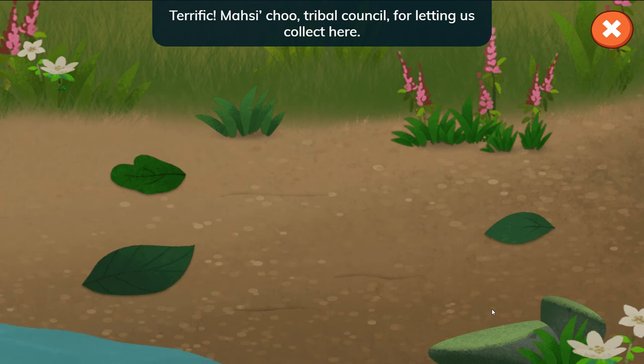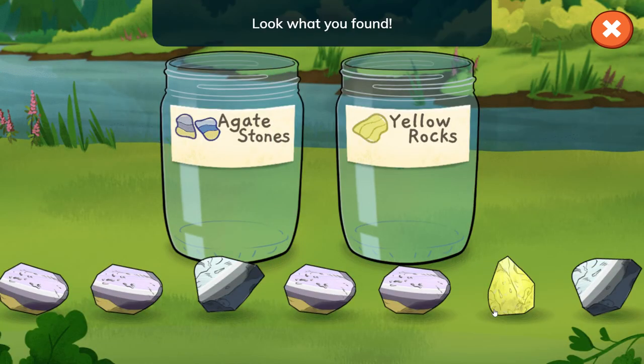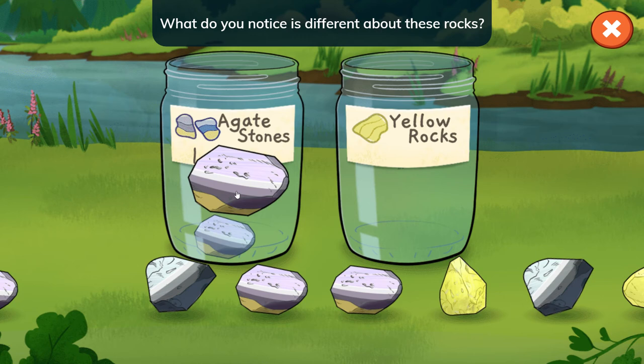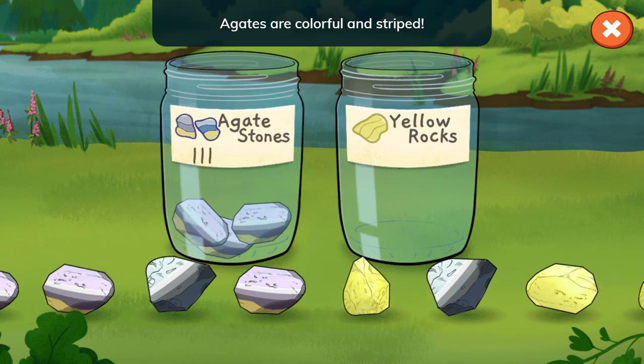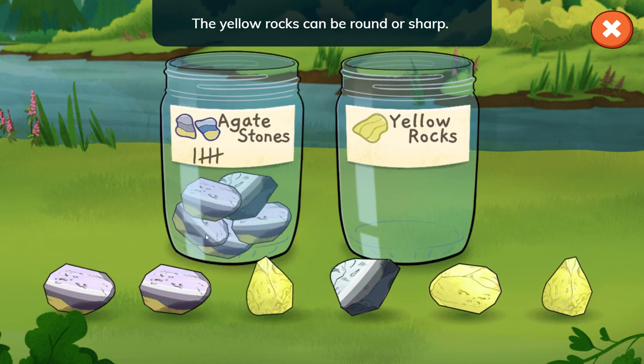Terrific! Thanks to the Masit Cho tribal council for letting us collect here. Look what you found — agate stones and yellow rocks! What do you notice is different about these rocks? Agates are colorful with stripes. The yellow rocks can be round or sharp.